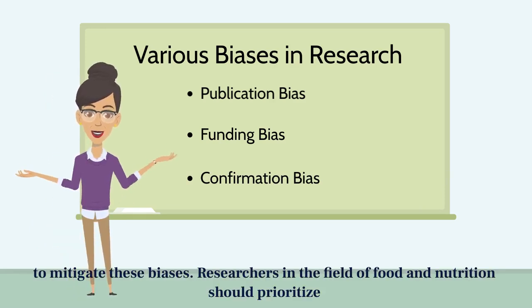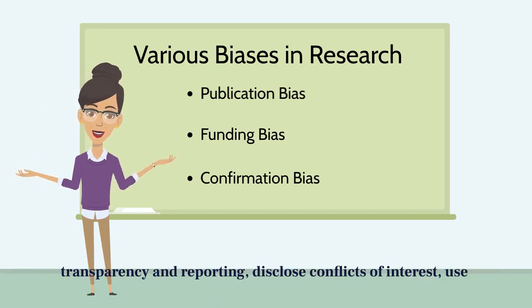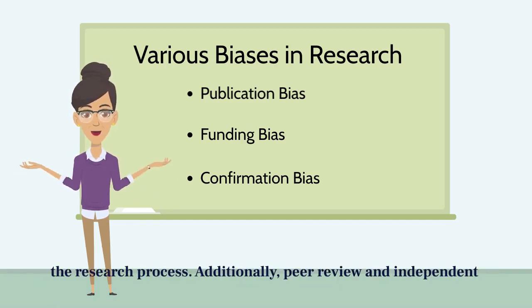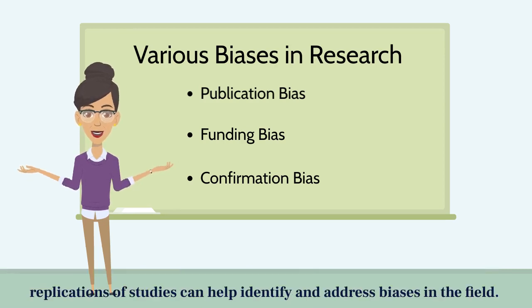To mitigate these biases, researchers in the field of food and nutrition should prioritize transparency in reporting, disclose conflicts of interest, use rigorous research methods, and consider the potential sources of bias at each stage of the research process. Additionally, peer review and independent replications of studies can help identify and address biases in the field.